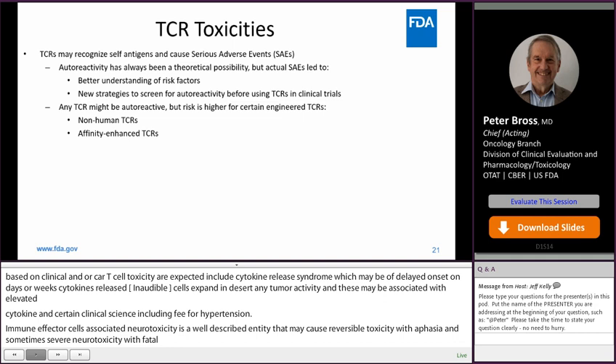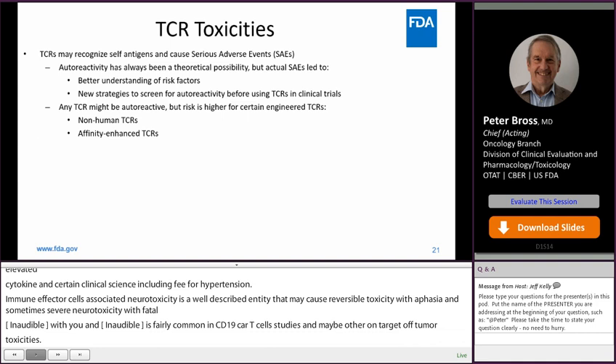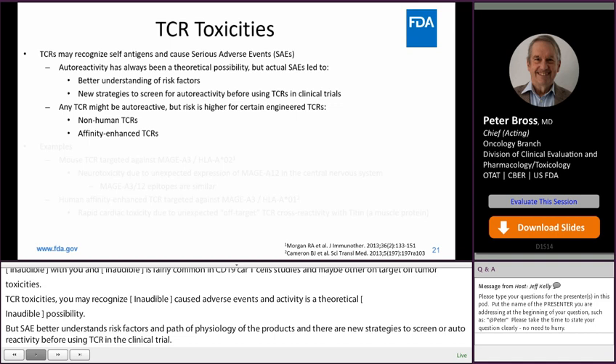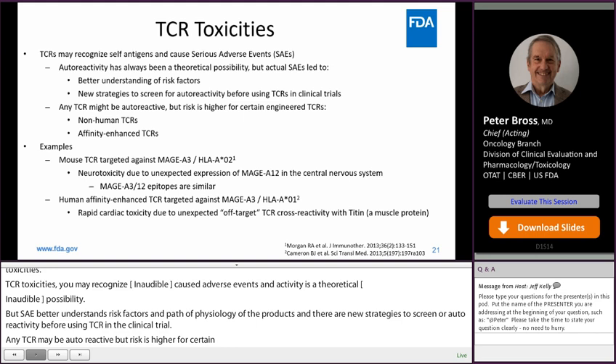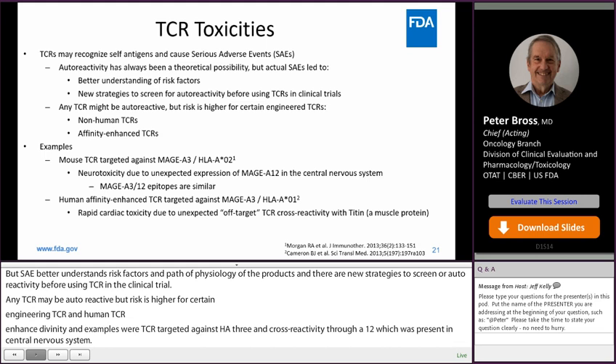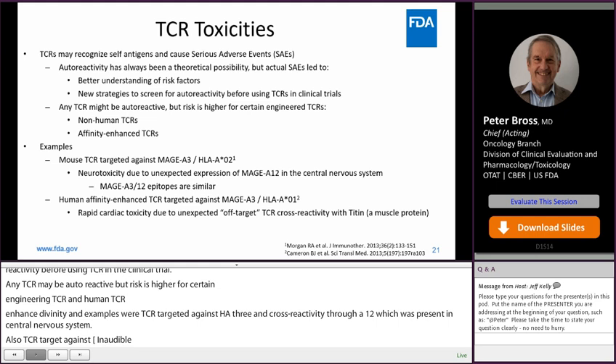TCR toxicities: TCRs may recognize self-antigens and cause adverse events. Autoreactivity has always been a theoretical possibility, but serious adverse events have led to better understanding of the risk factors and pathophysiology, and there are new strategies to screen for autoreactivity before using TCRs in clinical trials. The risk is higher for non-human TCRs and enhanced affinity TCRs. Two examples: a mouse TCR targeted against MAGE-A3 showed cross-reactivity to MAGE-A12 present in the central nervous system; and a TCR targeted against MAGE-A3 and HLA-A01 caused rapid cardiac toxicity due to unexpected off-target cross-reactivity with titin.